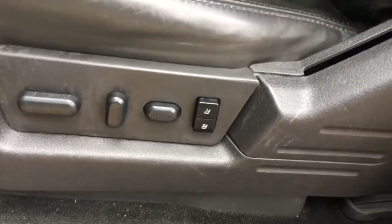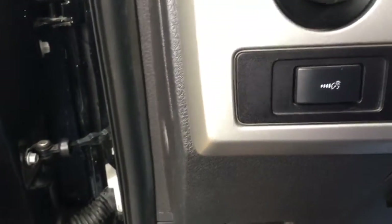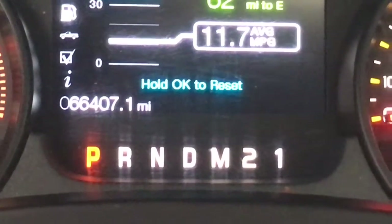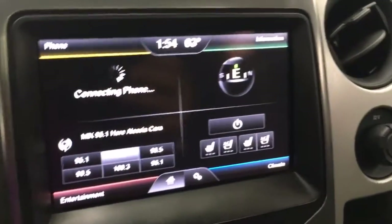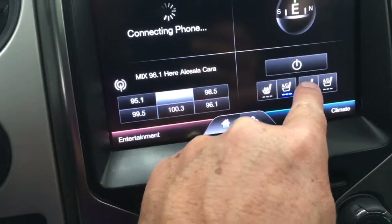Hopping around to the front — crank this puppy up. You've got power seats with memory for two drivers, and the upgraded Sony stereo system which is incredible. You've got automatic headlights. The exhaust sounds incredible. There are 66,407 miles on this jewel. You've got Bluetooth for all your music and cell phone, plus heated and air-conditioned seats.